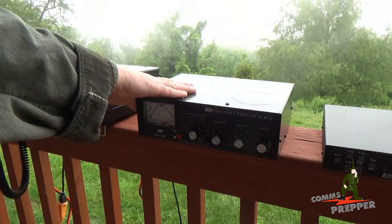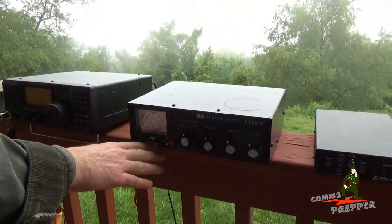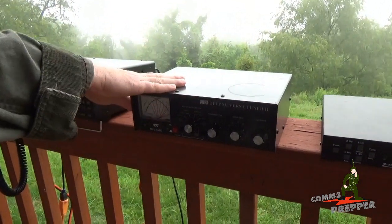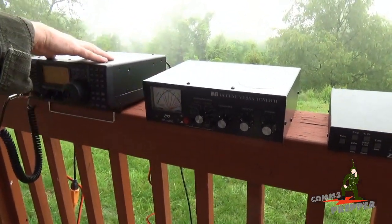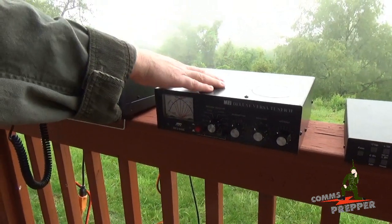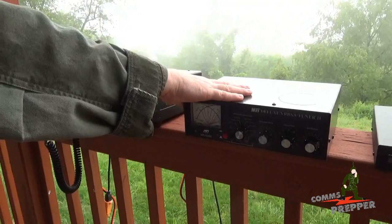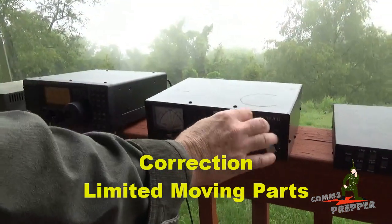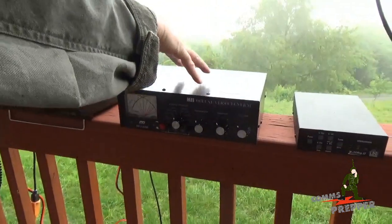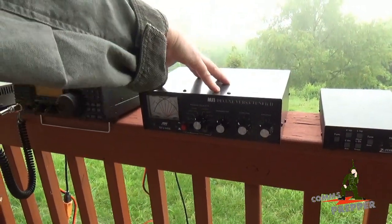Over here we have an MFJ manual antenna tuner — this is the MFJ949E. I think these run for about $150, and I recommend that anybody who has an HF radio have one of these MFJ manual antenna tuners. This is a great tuner to have. There are no real moving parts in there, with the exception of the knob and these inductors. So if something breaks, it's easy to fix, and they do a really good job at tuning really bad antennas.